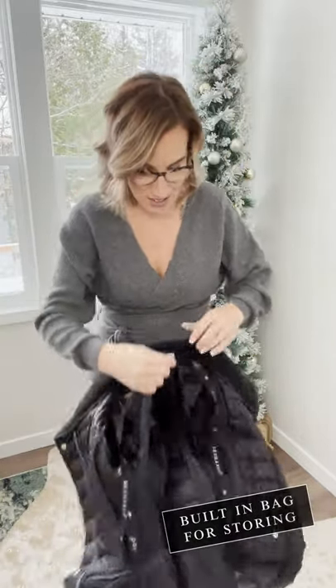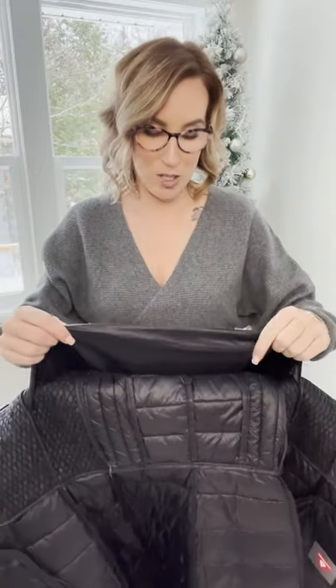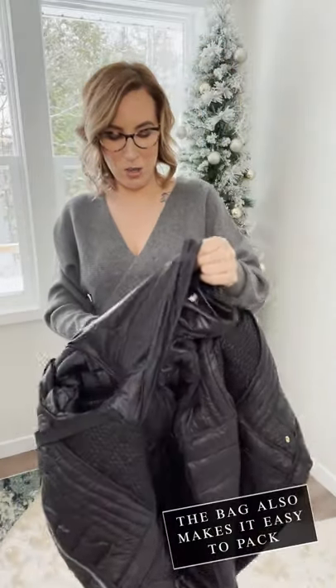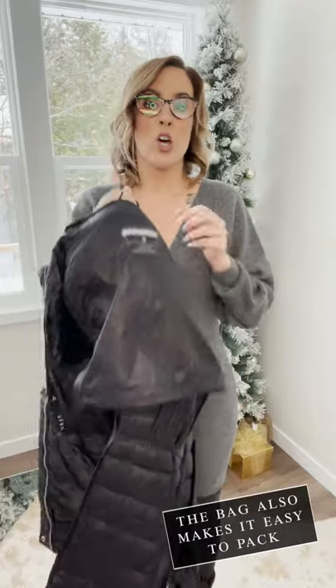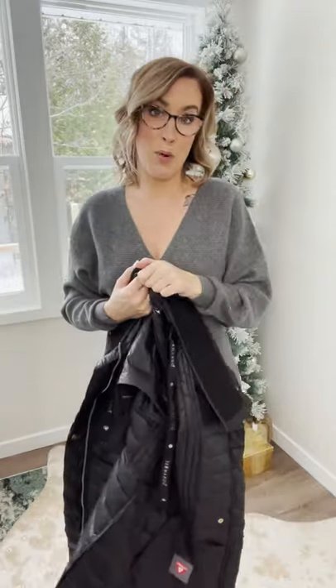It also has a built-in bag. So many times they'll have a coat where the bag's built in and I can never actually get it in the bag — but this makes it actually packable. So not only for travel is it nice, like in a suitcase, but also when you want to put it away for the summertime, that is very helpful because it takes up not a lot of room at all.